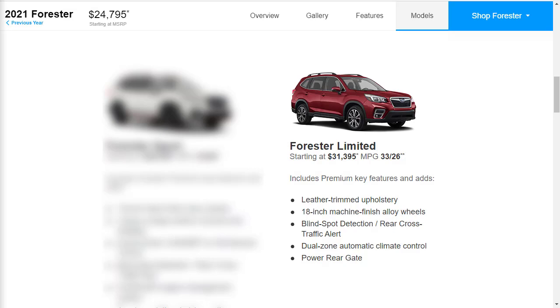Next is the Forester Limited — that's the one we're going to build and price today. It has a starting MSRP of $31,395. The Limited ditches the Sport's black and orange theme but adds an 8-inch touchscreen display, dual-zone automatic climate control, leather upholstery, and a power liftgate. Options on the Limited include the Harman-Kardon audio system, navigation, rear automatic braking, and a heated steering wheel.